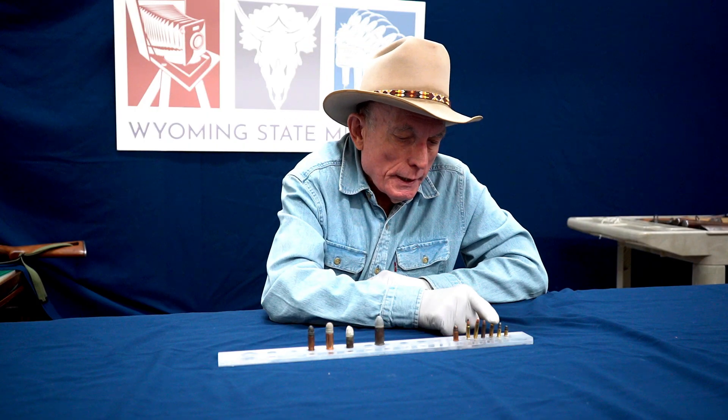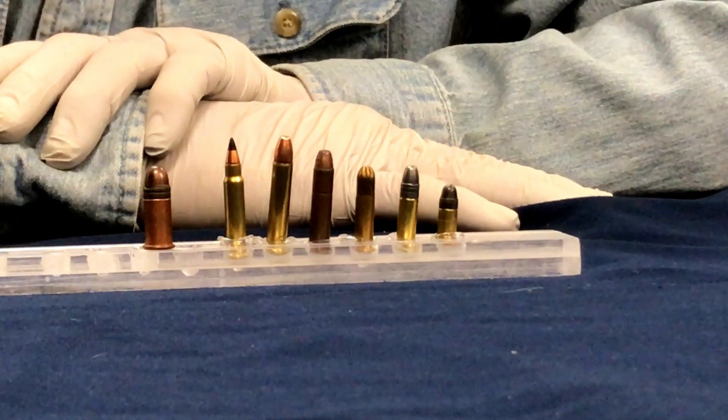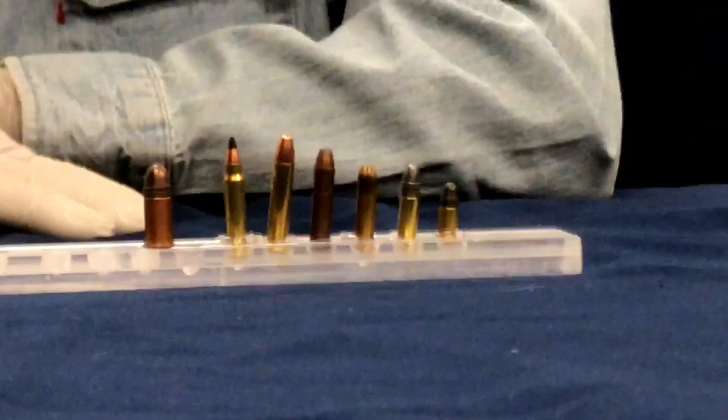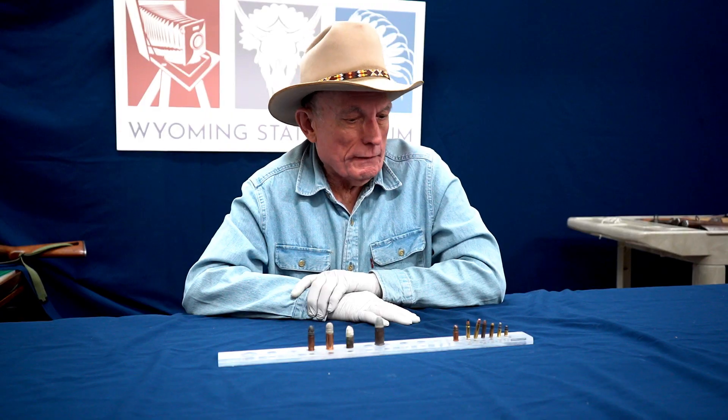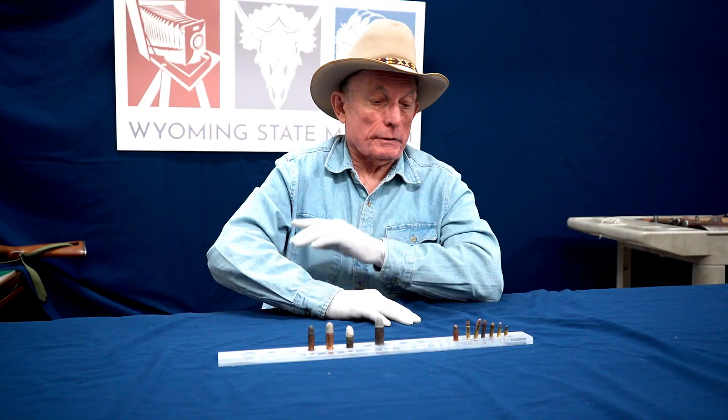The next one in line is a .22 Long Rifle shot cartridge, and that's not particularly effective at anything over five or six feet on very small creatures.